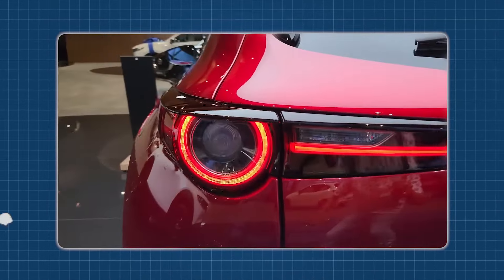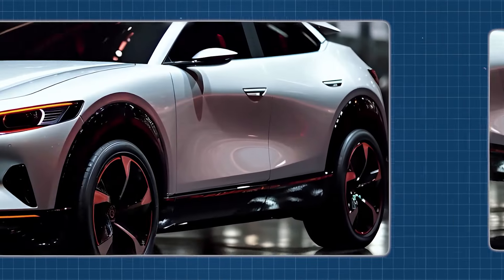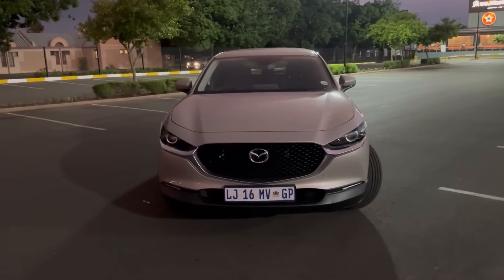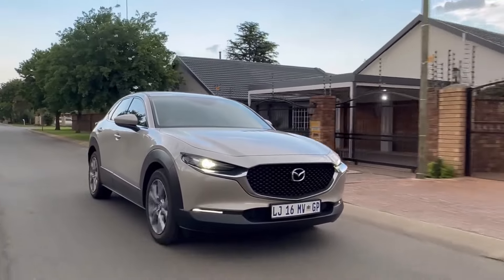Let's turn our gaze to the exterior, where the CX-30 truly shines. With its captivating design, this car doesn't just exude class — it stands apart from the crowd with its distinct and striking appearance. But it's not all about looks. The CX-30 packs a punch with an array of impressive features that promise an exhilarating ride.